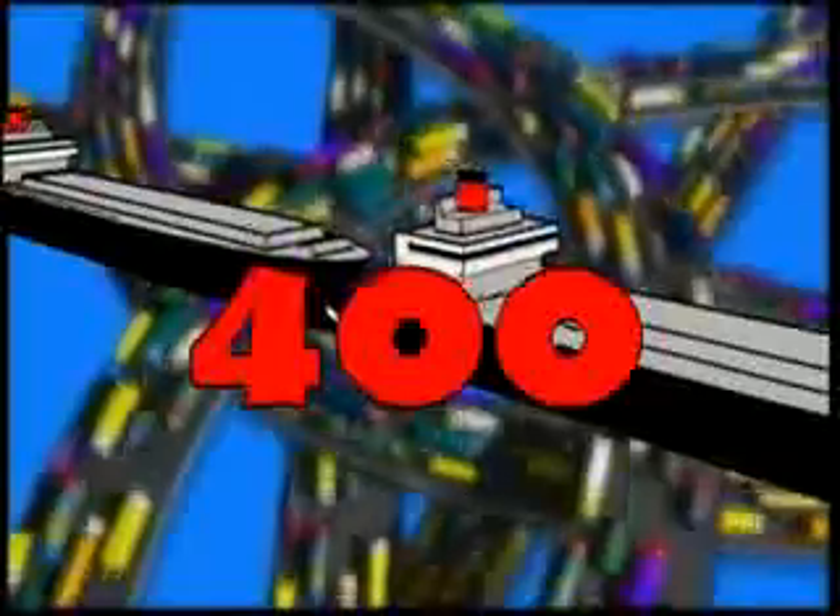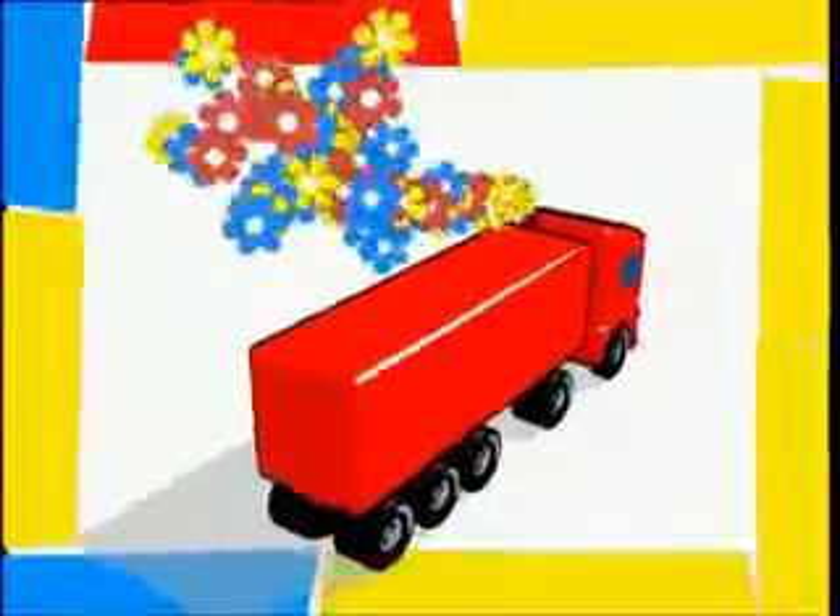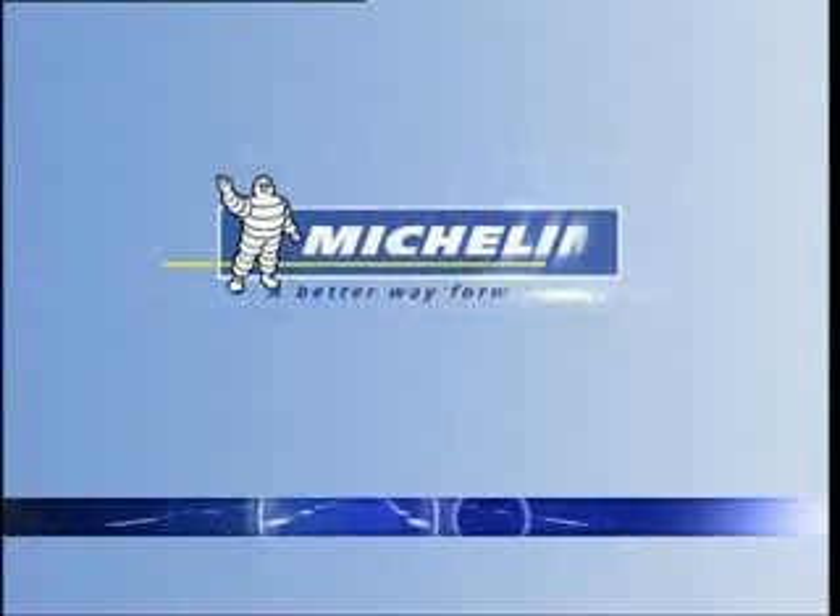Imagine if the 6.5 million tractors, semi-trailers and buses in Europe were equipped with such tyres — the annual savings would amount to 420,000 tonne oil tankers of fuel. Tangible proof of Michelin's active role in ensuring better mobility for transport while safeguarding the future. Michelin, a better way forward.